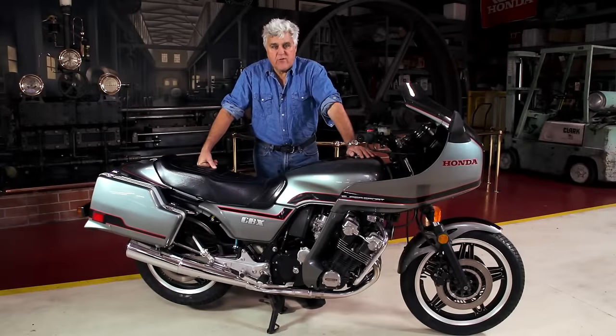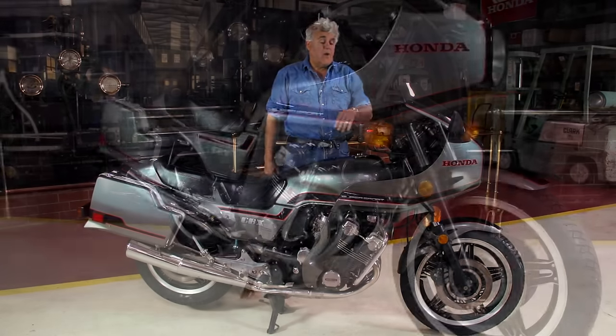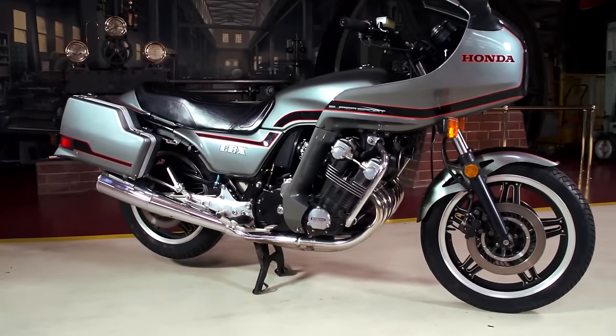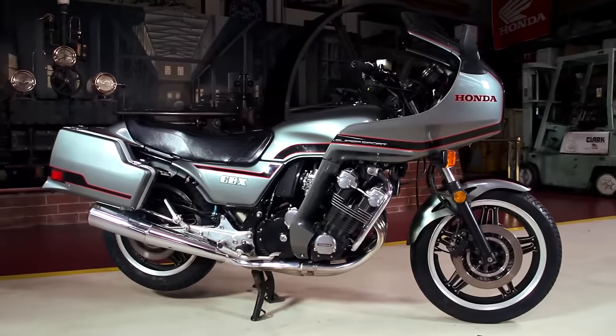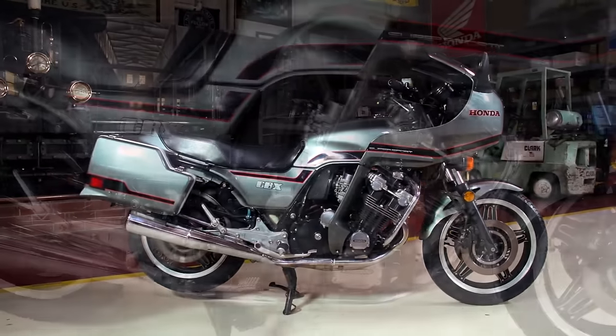Welcome to another episode of Jay Leno's Garage. Tonight we're going to talk about my favorite class of vehicles: original and unrestored. This is my 1981 Honda CBX. Bought it brand new in 1981. This vehicle has a lot of nostalgia for me because a Honda CBX was the first new vehicle I ever bought.